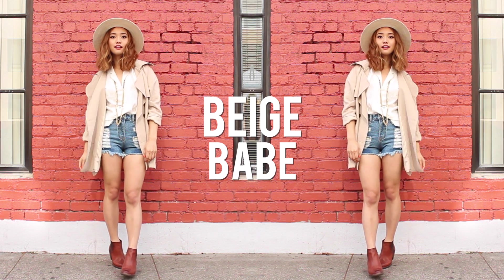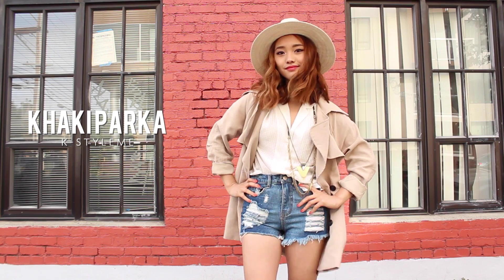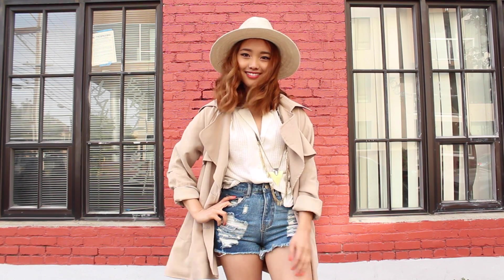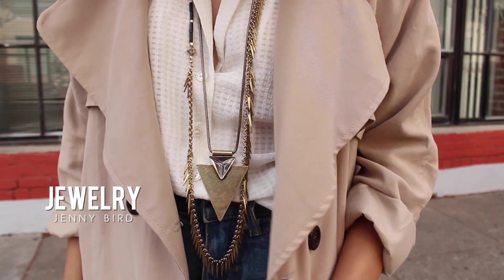I love this straw hat to pieces. It's a great lightweight item that keeps me shady on sunny days. I went for a light-colored and simple palette with this look. You honestly can't go wrong with a crisp white blouse and some torn-up cut-offs. I decided to add some long jewels to keep this outfit from being boring.